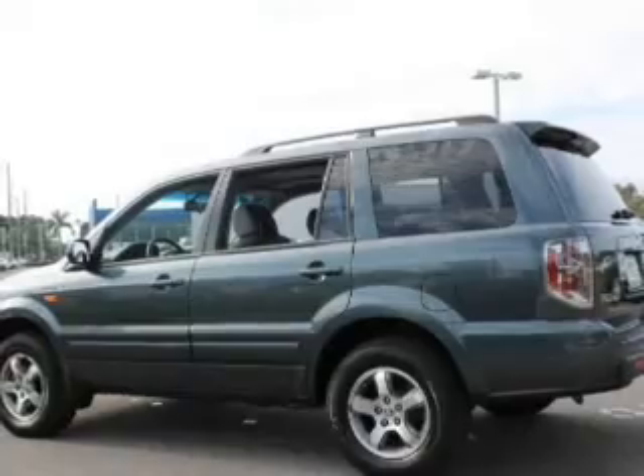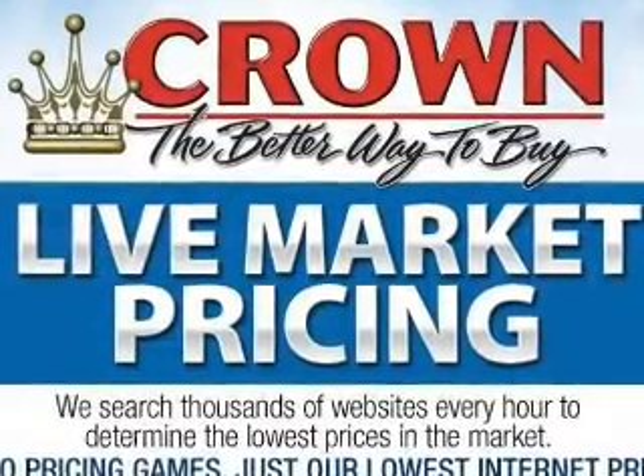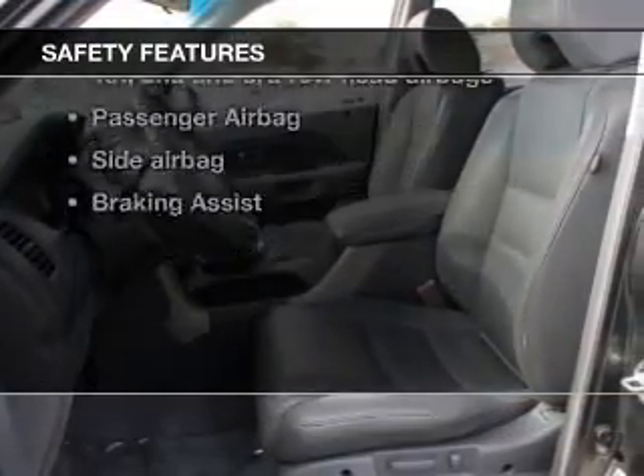Keyless entry, leather seats, power door locks, power windows, cruise control, an AM-FM stereo with multi-disc CD player, a satellite radio — and for your peace of mind, the following safety equipment is included.